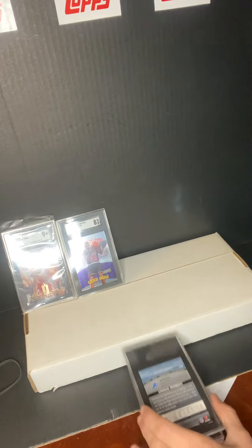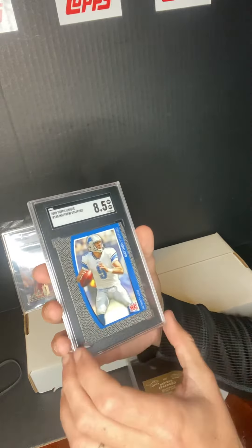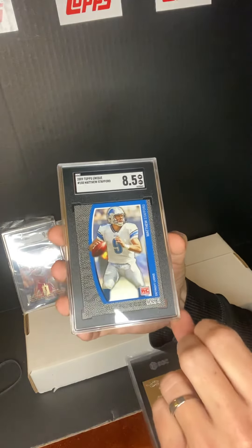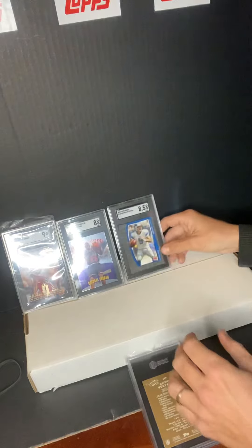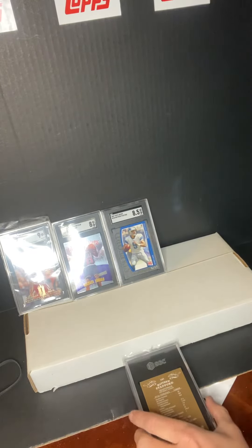Alright, next card — we got Matthew Stafford rookie Topps Unique. This one got an 8.5. That's the front, that's the back. I'll probably be selling this at some point. If anybody's looking for a Stafford, I think I got a couple of them that I'm probably going to be selling.